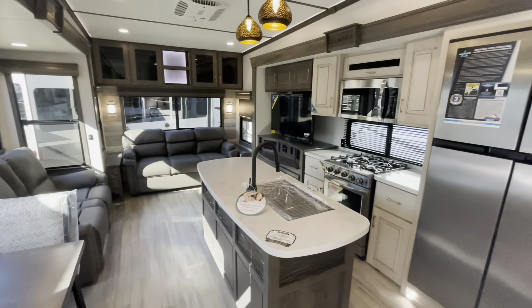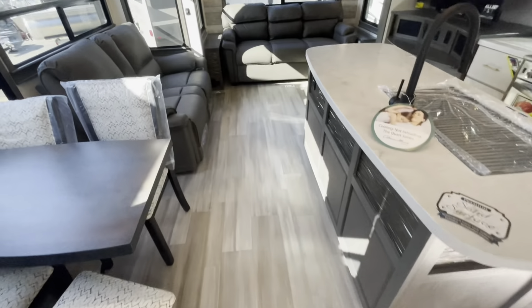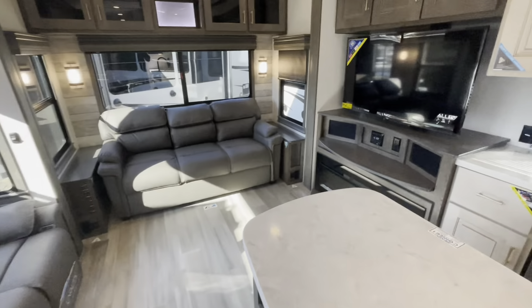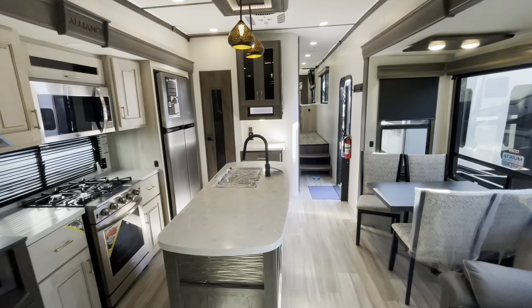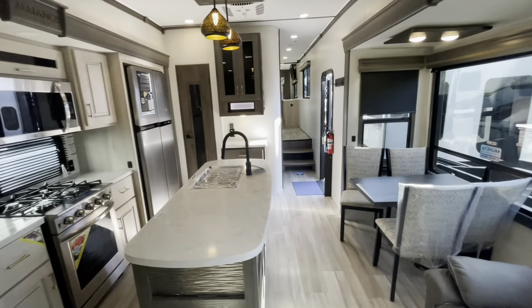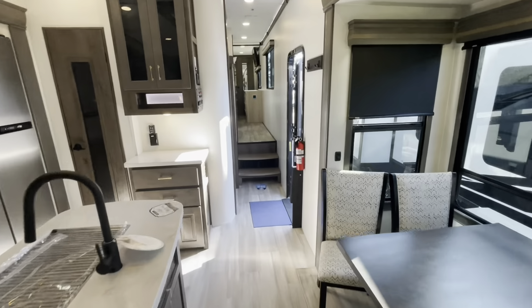Staying at the entry door looking back, you see the island with the opposing slides. Nice two-tone cabinetry. Standing at the back, looking forward, you can see the side hallway. We'll go ahead and start up in the master bedroom.